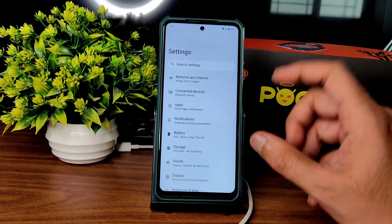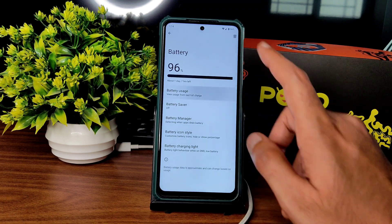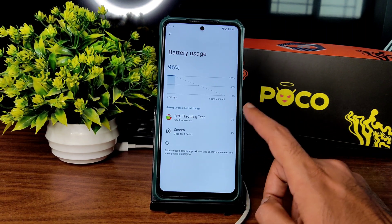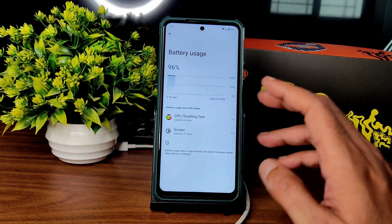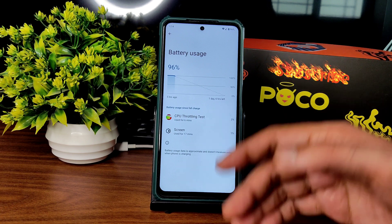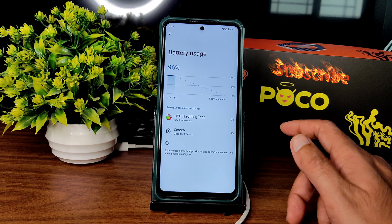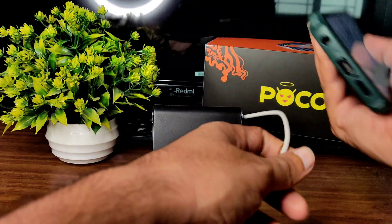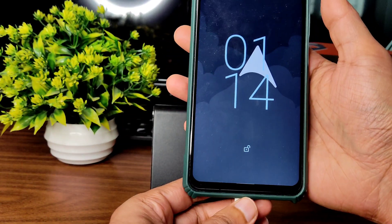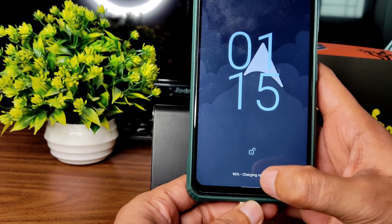Regarding settings, you get basic settings here — font size and overall UI size is a little bit smaller. Battery life is very good; you can see one day six hours left, and I've been using it from last evening. The battery life is really good — I charged only once. I'll show you the 33W charger support as well — you can see it's showing 'Charging Rapidly.'